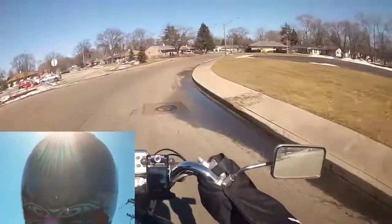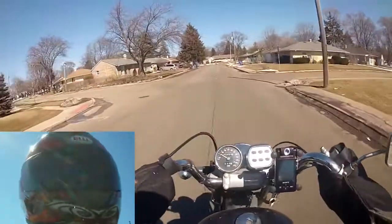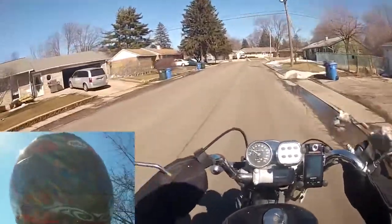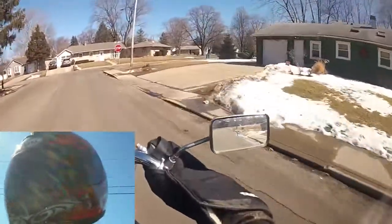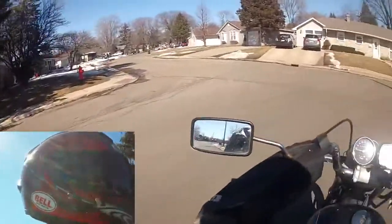Especially when it was left on in the room and nobody was watching it, we were basically just paying for a useless space heater. I was planning on replacing it sometime in the middle of summer, but as luck would happen,